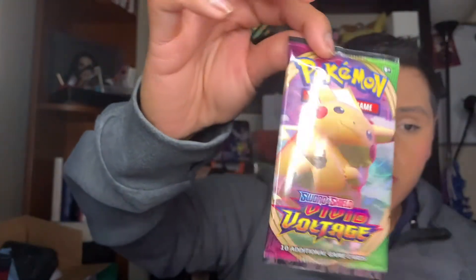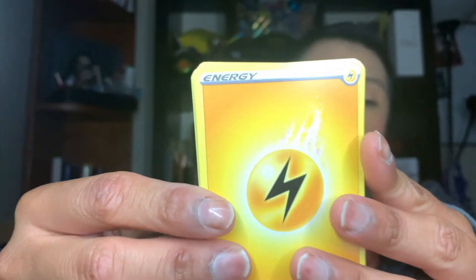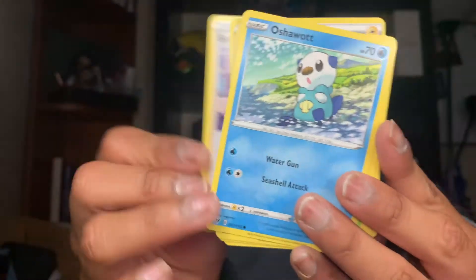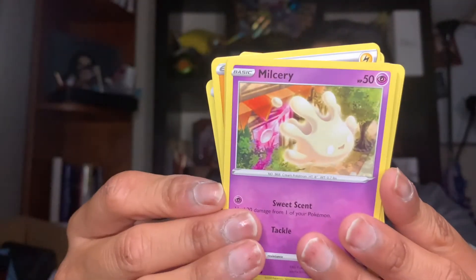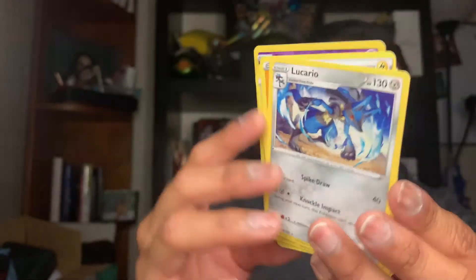Now the second-to-last pack is the Vivid Voltage Pikachu pack. Vivid Voltage is very hard to find right now — I go to Walmart every Friday and I can't seem to find it. Here's the code card. We have a Lightning energy, a Metang, a Milotic, an Oshawott — super cute — a Phanpy, a Clefairy, a Tynamo, and a Malamar. And a DNC for reverse, and we have a Lucario — I haven't seen a Lucario in a while! Super amazing!